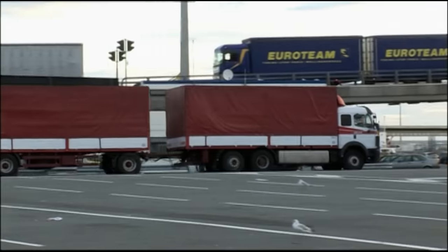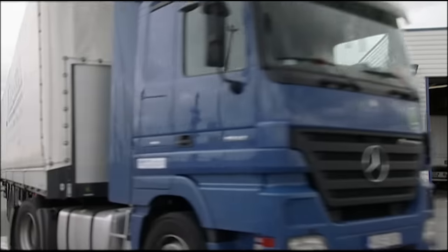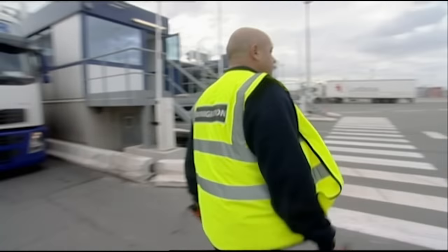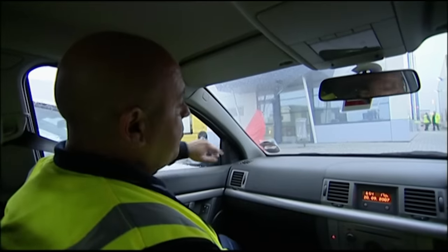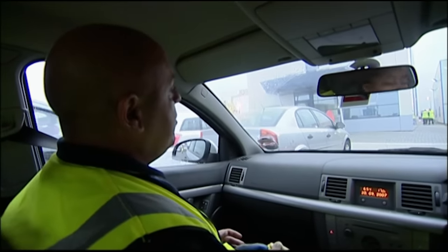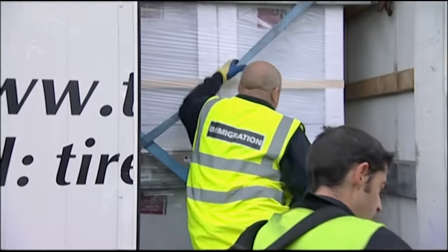Nearly a million trucks a year come through the port of Calais carrying goods into Britain. Over 400 British immigration officers work here at the French border, checking that freight is all the trucks are carrying. In 2007, officers at Calais alone stopped nearly 12,000 people trying to cross the Channel illegally. Officer Gary Caldwell has been working the Calais beat for three years — it's his job to find and stop illegal entrants, known here as clandestines, before they cross the French border. A French security firm has called to report they've found five clandestines in a lorry, and the team head down to investigate.